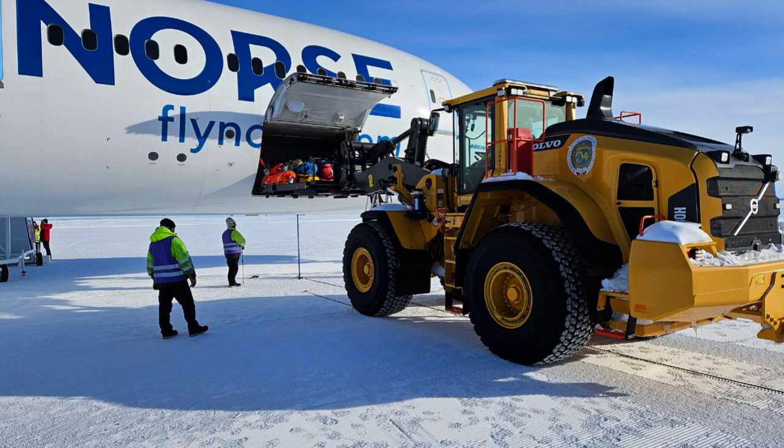"It is a great honor and excitement on behalf of the entire team at Norse that we have achieved together a momentous moment of landing the first 787 Dreamliner," Norse Atlantic Airways CEO Björntur Larsson said in a statement. "In the spirit of exploration, we are proud to have a hand in this important and unique mission. It is a true testament to our highly trained and skilled pilots and crew, and our state-of-the-art Boeing aircraft."